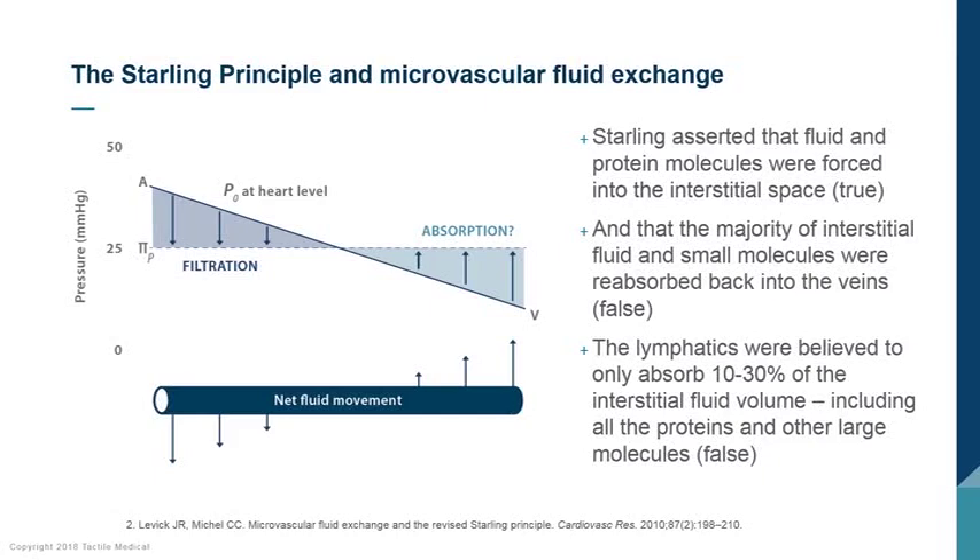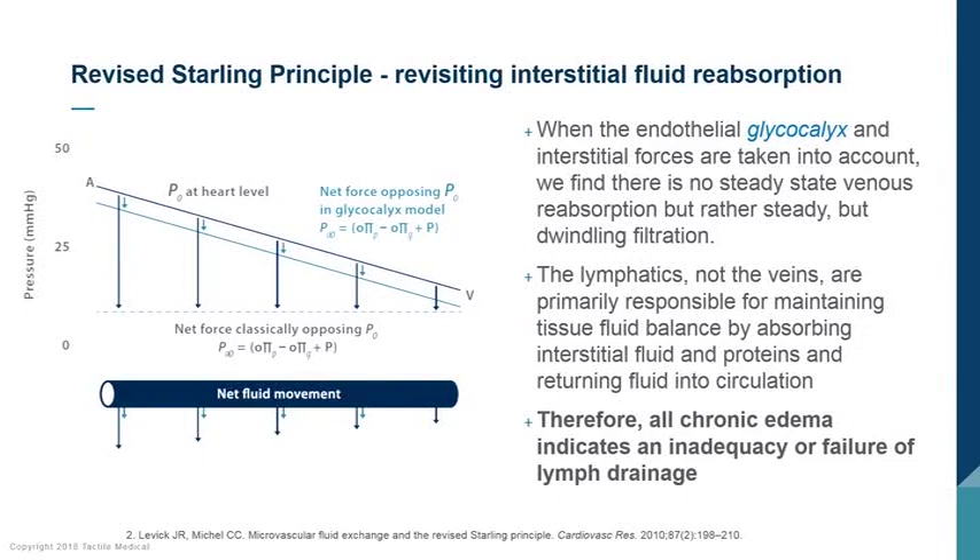The new Starling principle shows that as fluid flows from the heart down through the capillary system, nutrients and proteins enter the interstitial space. They cannot return back into the venules because the venules are protected by a glycocalyx. Therefore, all of the fluid that leaves the capillary system and feeds our cells needs to enter the lymphatic system and return back to the vascular system and to the heart. All edema that occurs indicates that there's an inadequacy or a failure of lymphatic drainage.